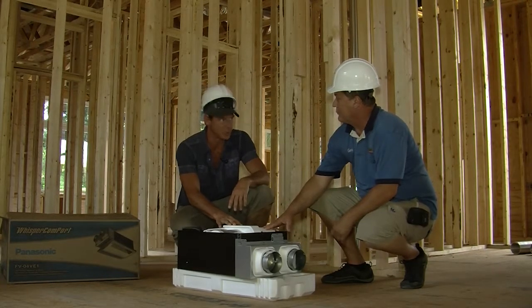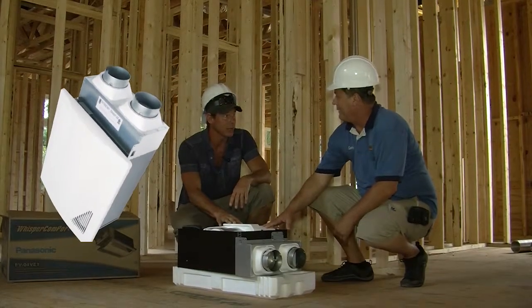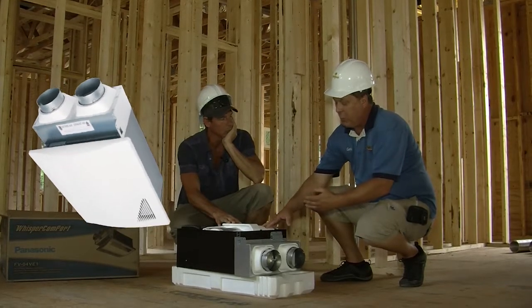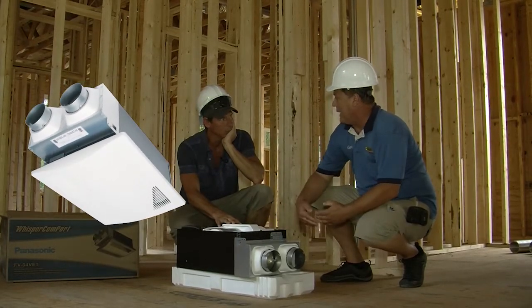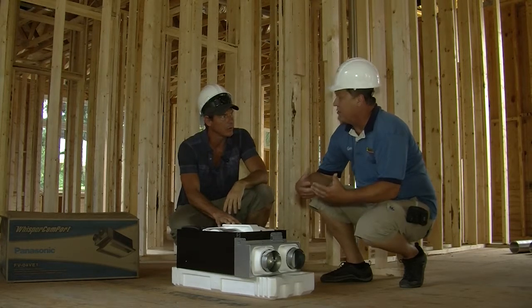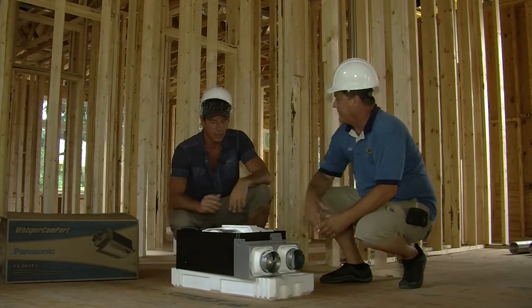So this is a really souped-up dehumidifier? Kind of, yeah. But the most important point is to change the air in your house a certain amount of times so the air is not stale — it's fresh. And that's what this does.